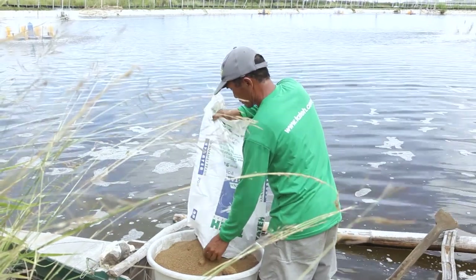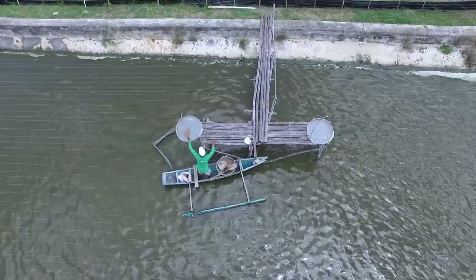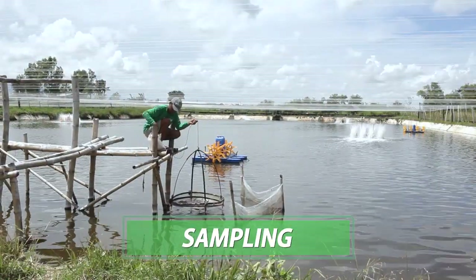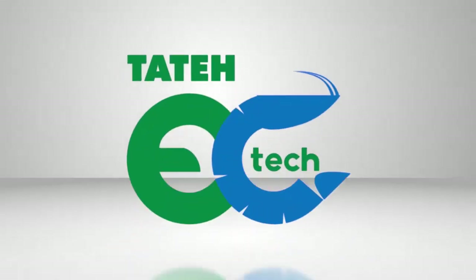For optimum survival and growth of shrimps and maximum profit, feeds and feeding should be managed correctly. Shrimp growth and survival are regularly monitored, as well as feed consumption, using the feeding train Tate EasyTech.